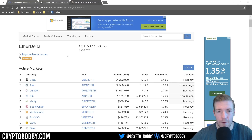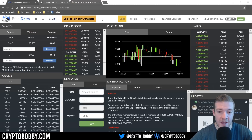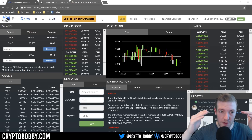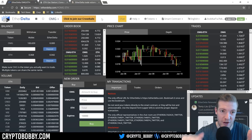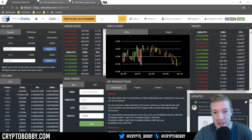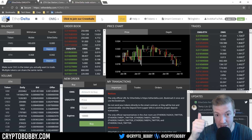There are definitely some drawbacks to EtherDelta. A lot of people tout decentralization — 'hashtag decentralized everything' — until they actually use something that is truly decentralized. EtherDelta is truly decentralized, meaning you own your wallet, you send your money to a smart contract not necessarily controlled by EtherDelta, and your orders are executed on the Ethereum blockchain with no centralized party holding your tokens or Ethereum.